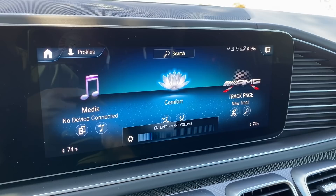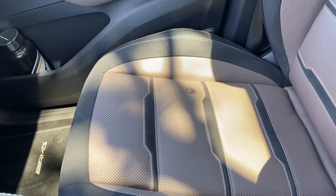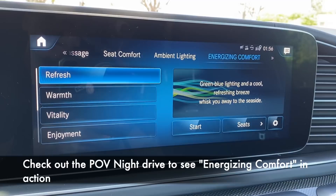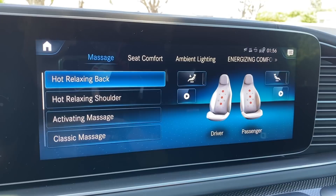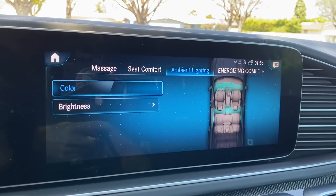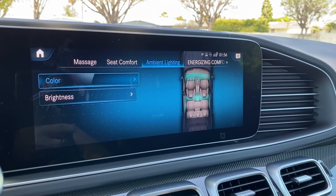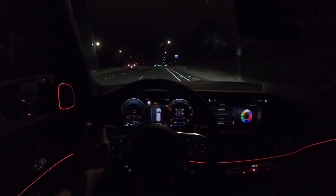Under comfort settings, the front seats are standard heated, ventilated, and massaging. There's an impressive range of massage programs — hot relaxing back or shoulder massage, activating massage, classic, and many more — and they're long-lasting and genuinely good massages. Ambient lighting offers 64 different color choices; it's difficult to show in daylight, but it runs across the dashboard and through the cabin, making you feel like a boss.